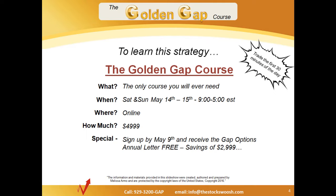Thank you, Melissa. If you want to learn how to do trades like that on a consistent basis — generally the first 30 to 60 minutes every day, following the flow of the big money — we're teaching the Golden Gap course. Melissa will be teaching that Saturday and Sunday, May 14th and 15th, 9 to 5 Eastern Standard Time. If you sign up by this Friday the 9th, you'll receive the Gap Options annual letter free — a savings of $29.99. Contact thestockswoosh.com or see the phone number and email at the bottom of the slide.